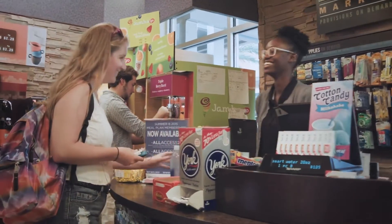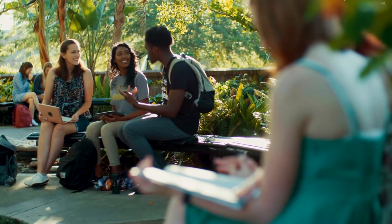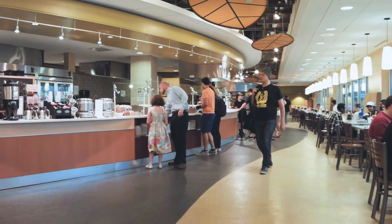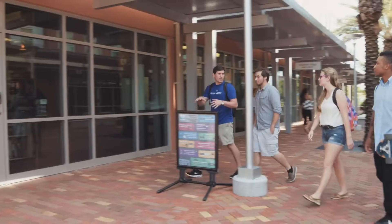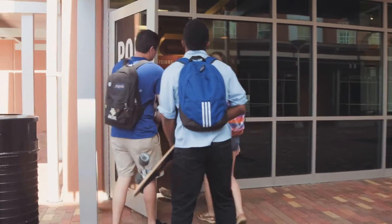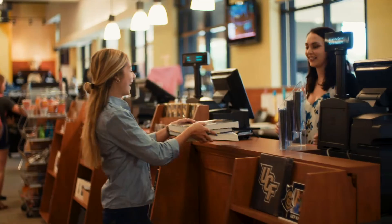NYCASH gives students the most flexibility around campus with more options on where they can use it. It can offer parents some control and peace of mind that the NYCASH on their students' cards can only be used for their university needs and experience. NYCASH can be used in a wide variety of places across campus, including all restaurants and retail locations on campus.